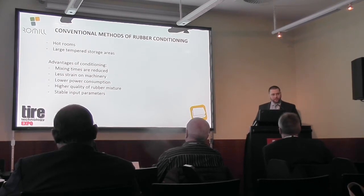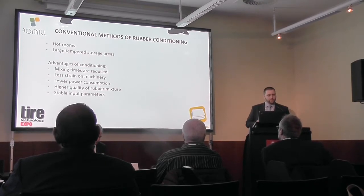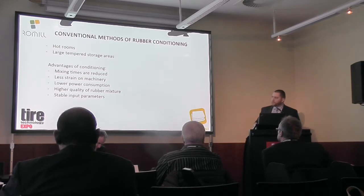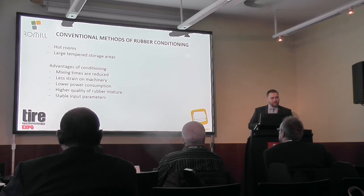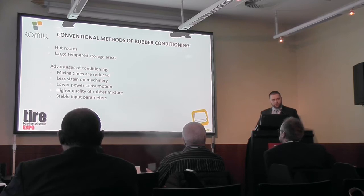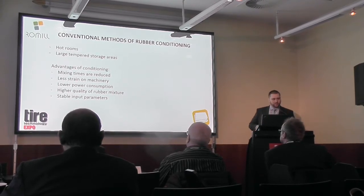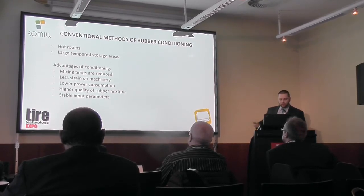If we want to have an effective production process at the beginning where the rubber mixture is being made, we need to introduce the rubber bales, natural or synthetic, inside the Banbury or some other kind of mixer. Because in cold areas the rubber might be crystallized and it is very thick. It has to be conditioned before that. Usually conventional ways are used for that — hot rooms or large tempered storage areas — but both of these methods have high losses and it takes a long time.